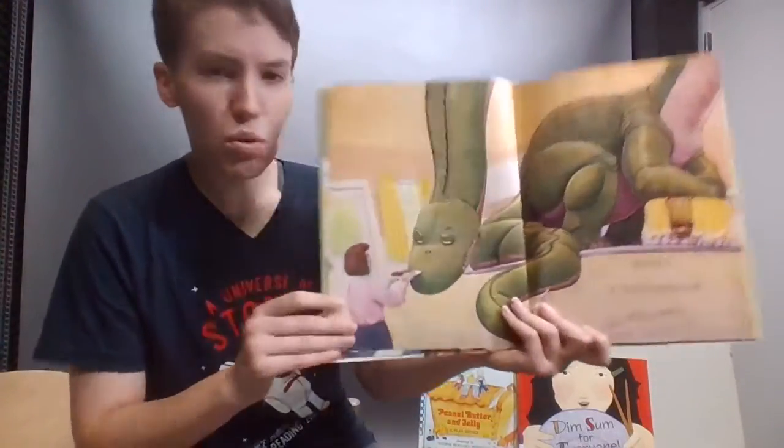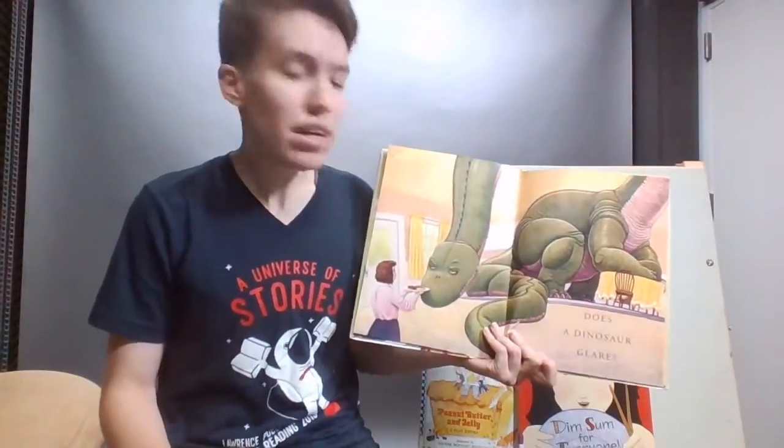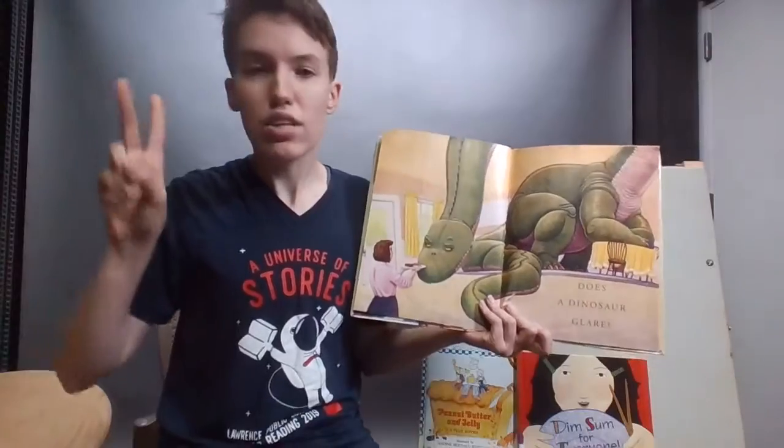Does a dinosaur glare? Friends at home, can you glare with me? Let's do it on the count of three — three, two, one.